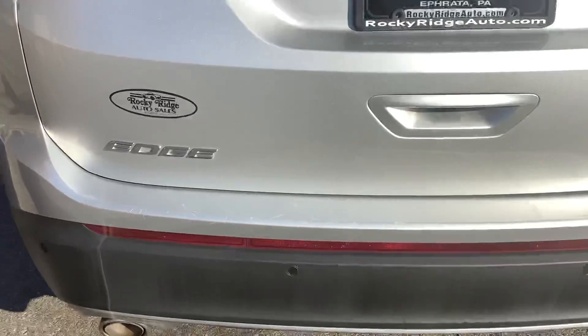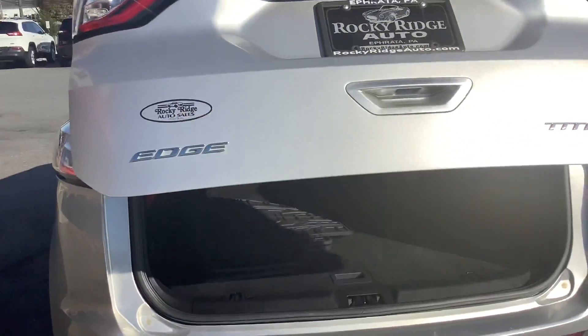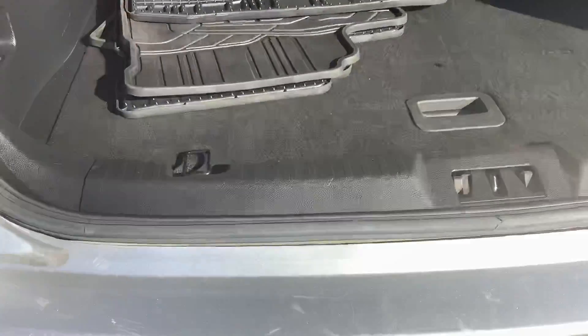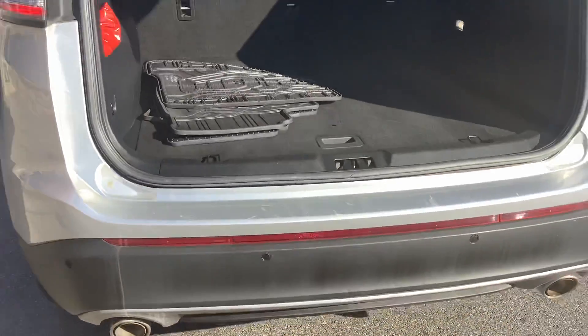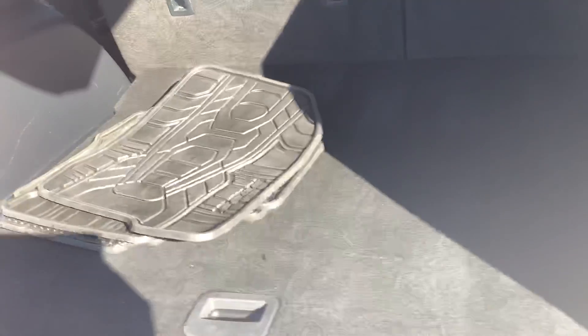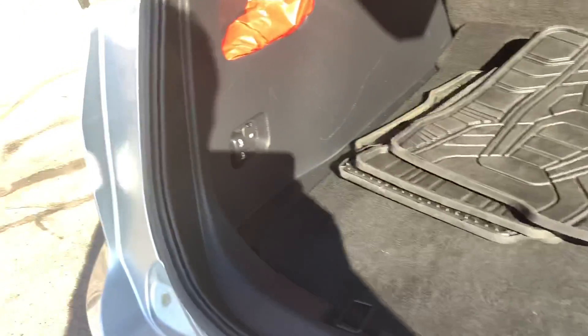So part of the Titanium package is the kick-activated tailgate. There you go — you just give a kick right about where this sensor is, and that activates the gate. Looks like it has the all-weather floor mats in — a great feature. Somebody spent some extra dollars on that when they purchased it new. Those are nice.